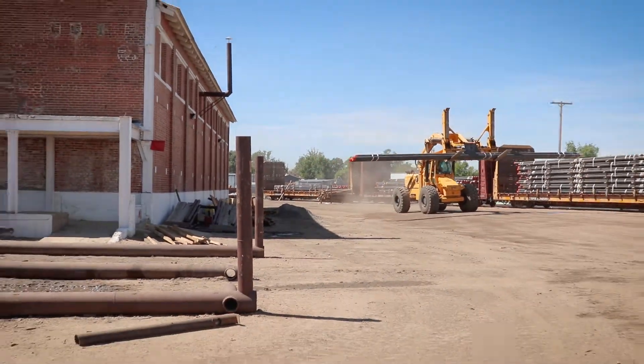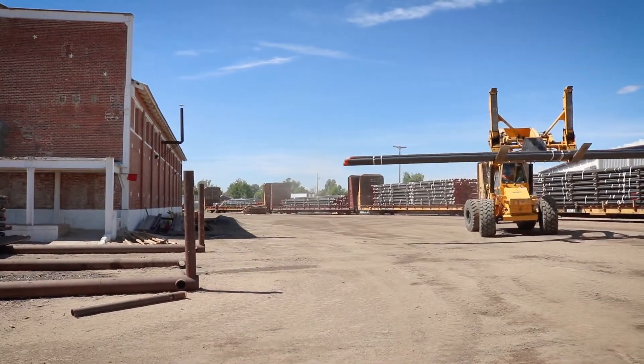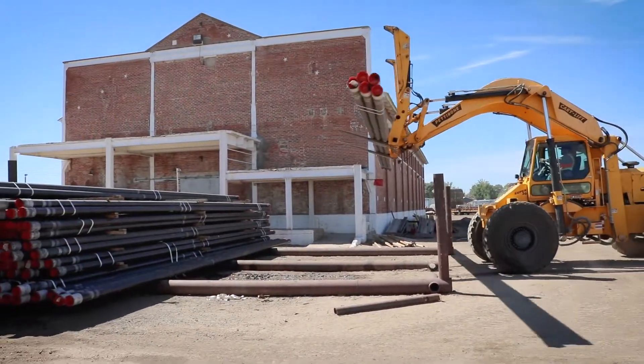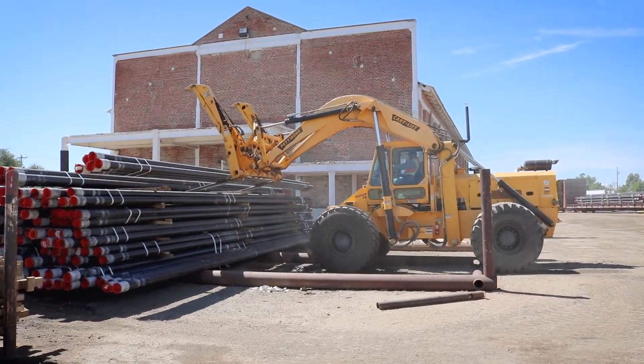What makes the Pettibone an advantage too is the versatile tilting and leveling, plus working in an uneven yard. When we're loading trucks, it provides a nice level approach to the trailer, thanks to the leveling of the machine and the versatility of the head moving back and forth.